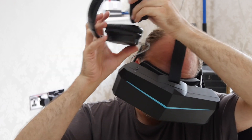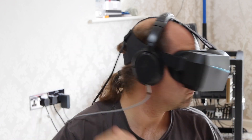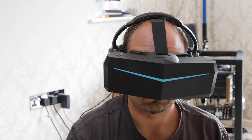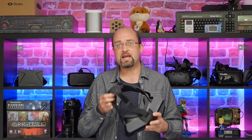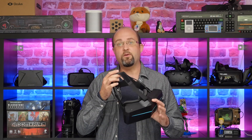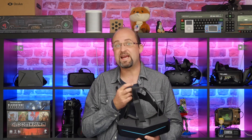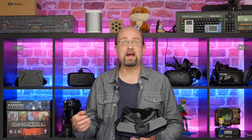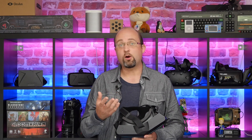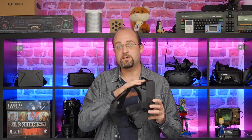Now obviously the original Vive didn't include headphones of any kind either and it was largely criticized for that. Back in the day I just had some speakers set up in the room — it wasn't directional obviously. Now they have promised to release a deluxe audio strap for the Pimax as well, but that's not here yet and it will be yet again an additional cost. For now if you do have an original Vive with a deluxe audio strap and you also happen to have a 3D printer, there are some parts available to download which will adapt it for use with this.